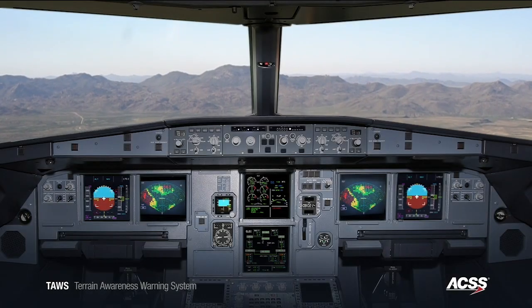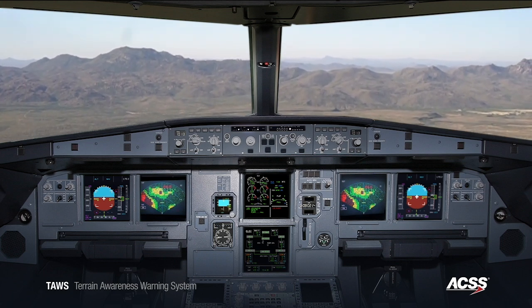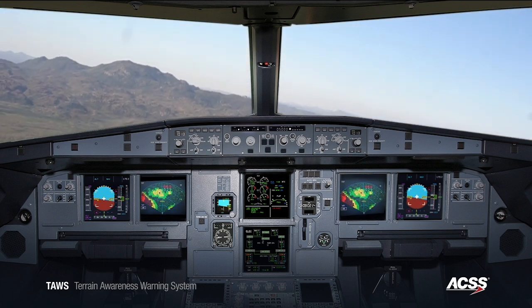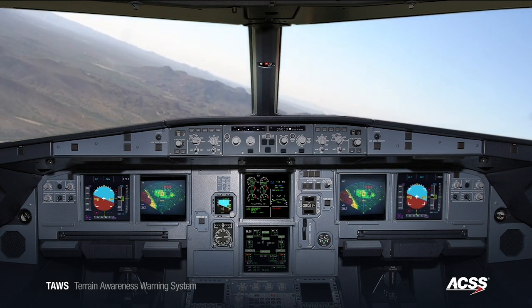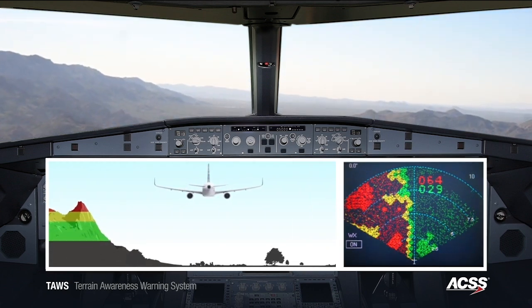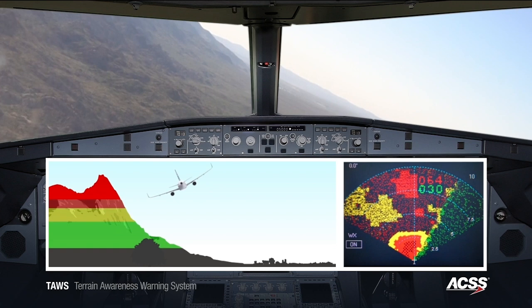In some cases, climbing alone may not be sufficient because a particular aircraft might not have the ability to climb aggressively enough to clear the terrain in front of the aircraft. In those situations, additional maneuvering may be required. We will now demonstrate turning into terrain. During a roll maneuver, the ACSS TAWS detects the threat posed by the terrain towards which the aircraft is turning. Because the ridgeline is higher than the aircraft can safely climb, avoid terrain alerts are both displayed and heard.